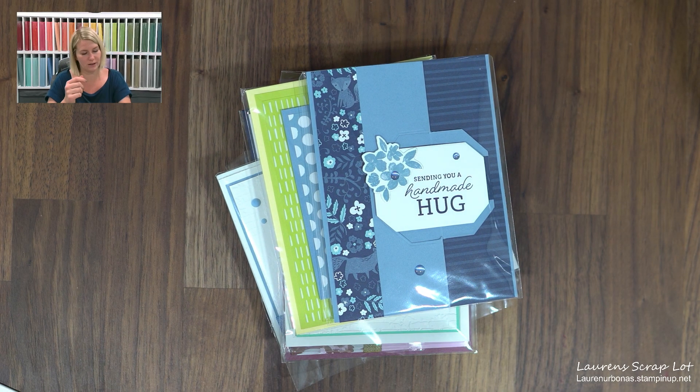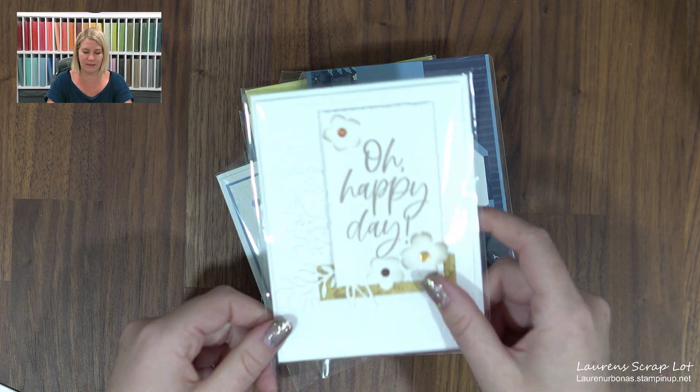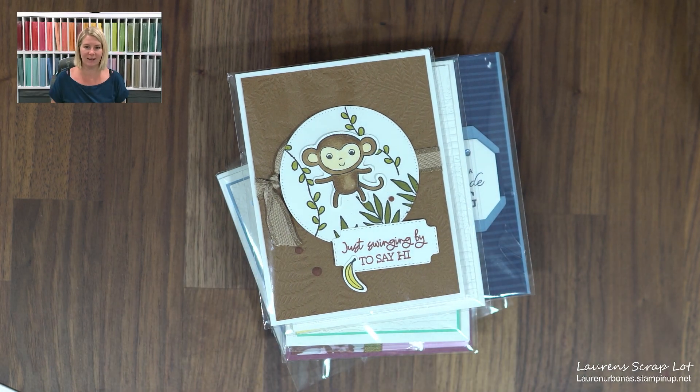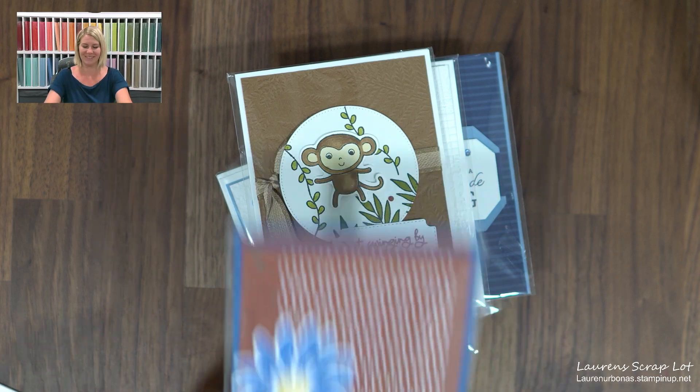And then this one here is from Sacha Wilson — another hoop, happy day, very nice. And I got this gorilla monkey from Michelle Littwiller — swinging by to say hi. And this one is from Chris Waddell, that's so fun. Chris was one of my table mates on the cruise.